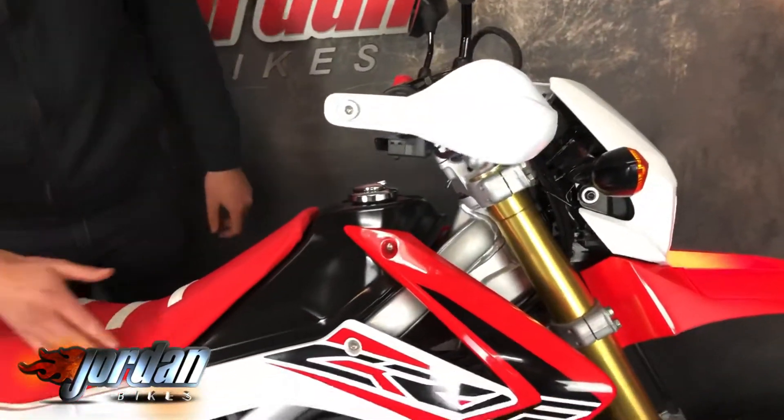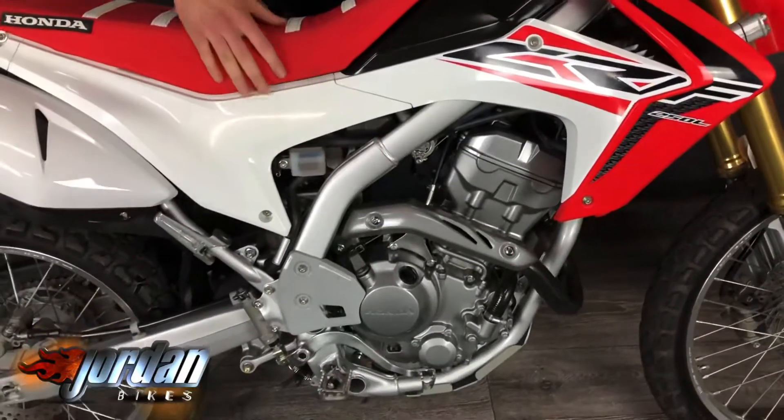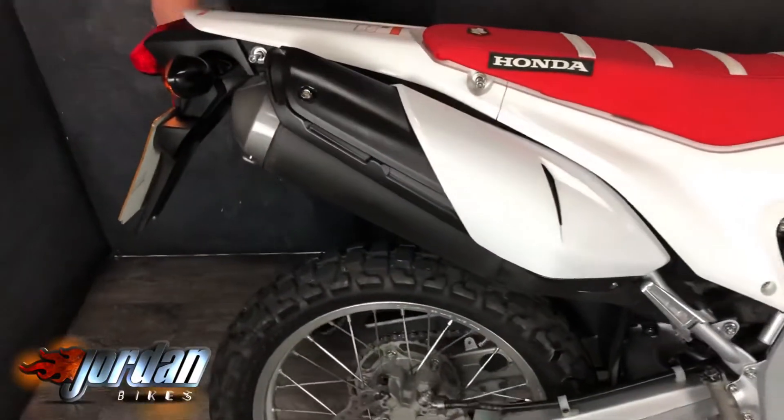They've been used off-road and look at the plastics, look at the engine — just a really nice clean thing. It's never been down a road, never been on a track.